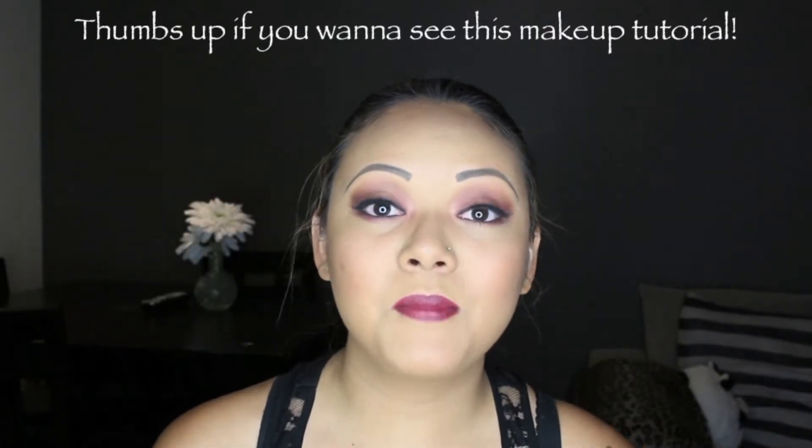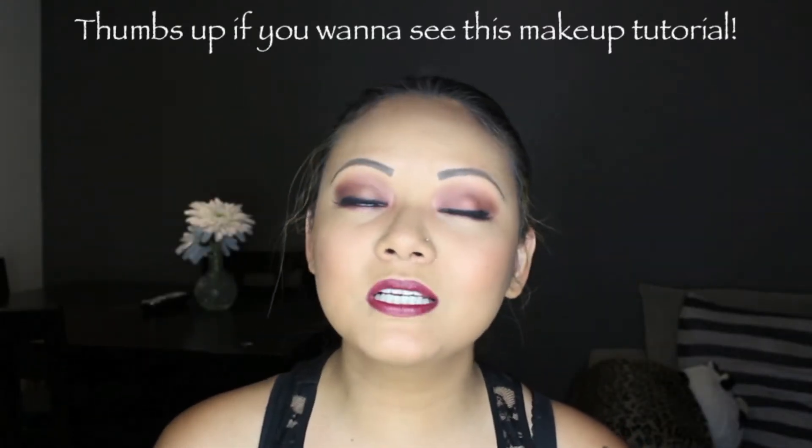Stay tuned if you want to see how I do my foundation and how I currently do it.